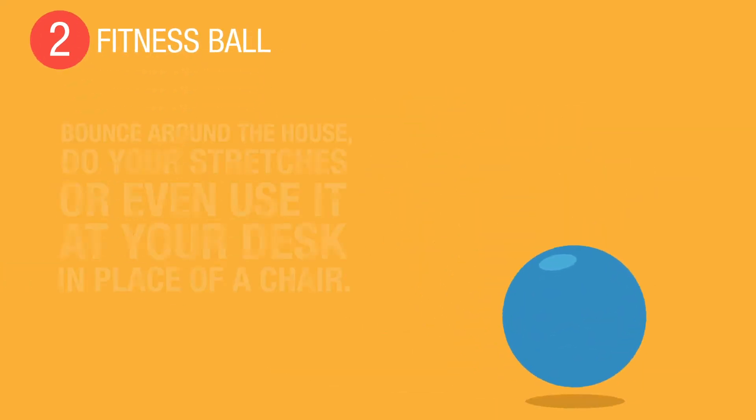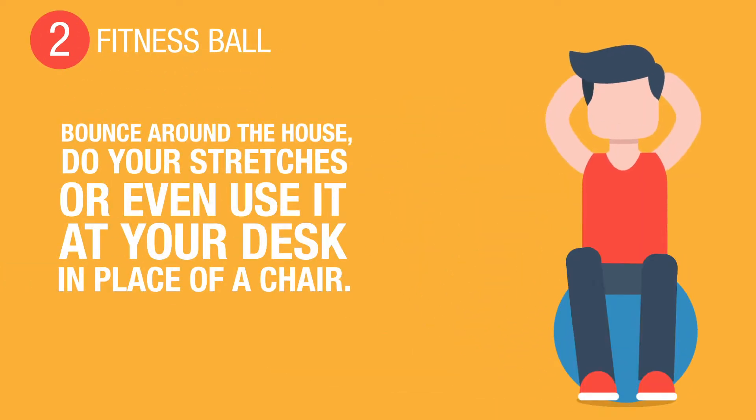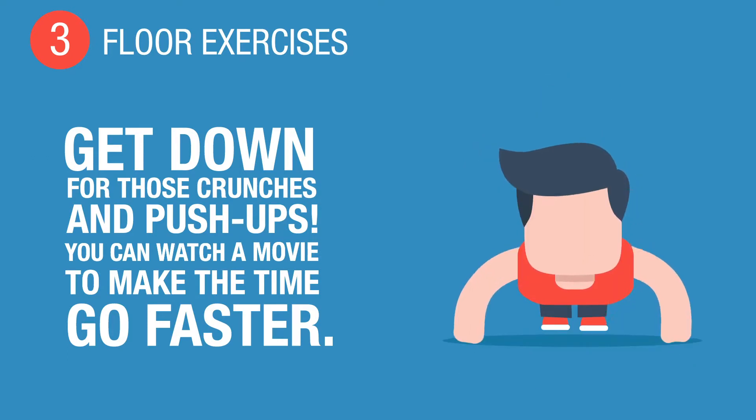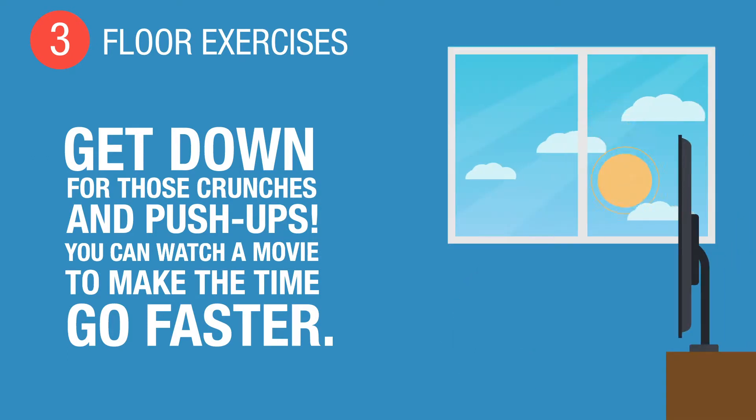2. Fitness ball. Bounce around the house, do your stretches, or even use it at your desk in place of a chair. 3. Floor exercises. Get down for those crunches and push-ups. You can watch a movie to make the time go faster.